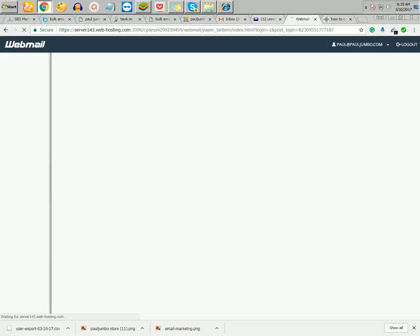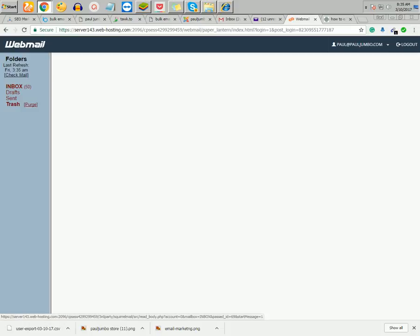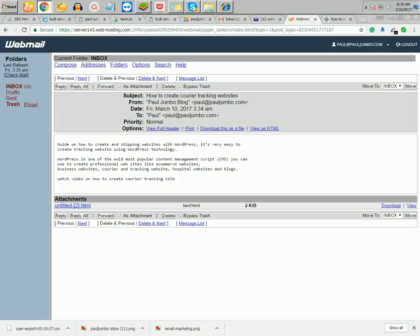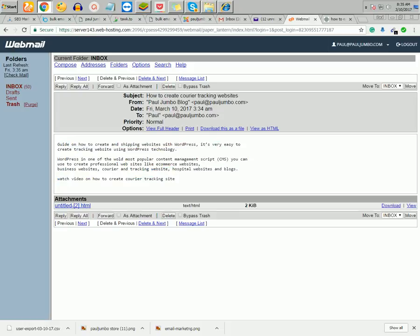Let me check my other email that I added. You can see it — also in the inbox: 'How to Create Courier Tracking Website'. The image did not display because by default my email client is set to show only text.